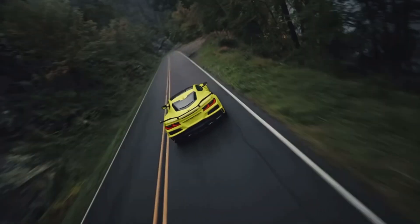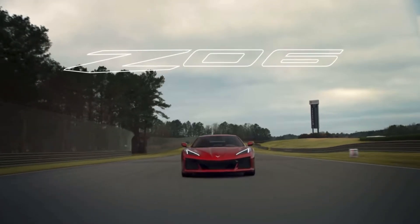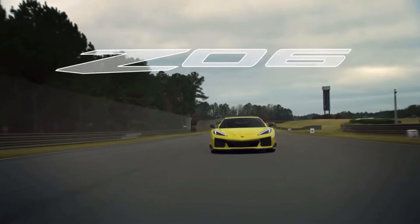For a constant stream of mid-engine Corvette news, Chevy Corvette updates, and around-the-clock GM news, make sure to subscribe to GM Authority.